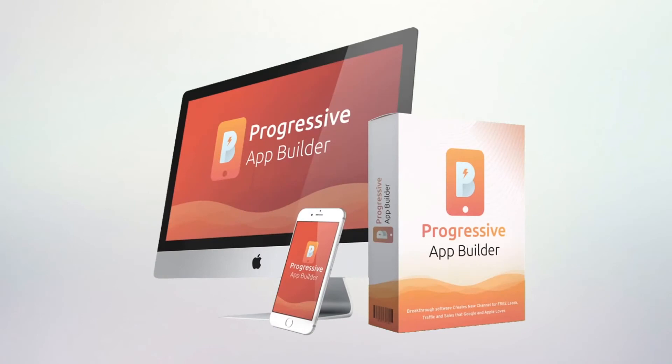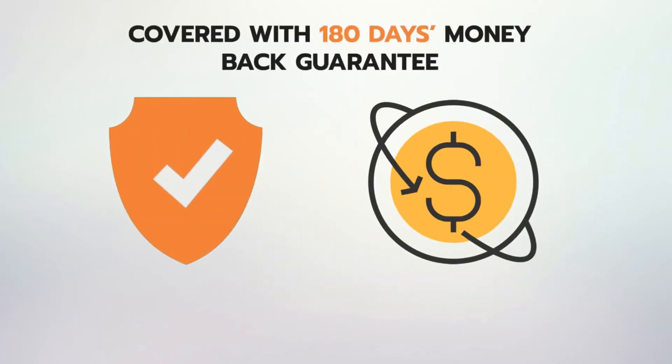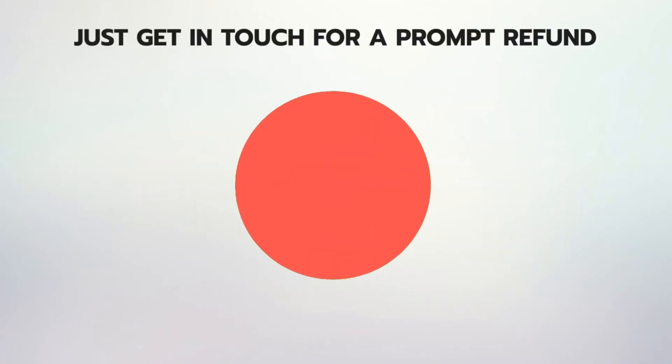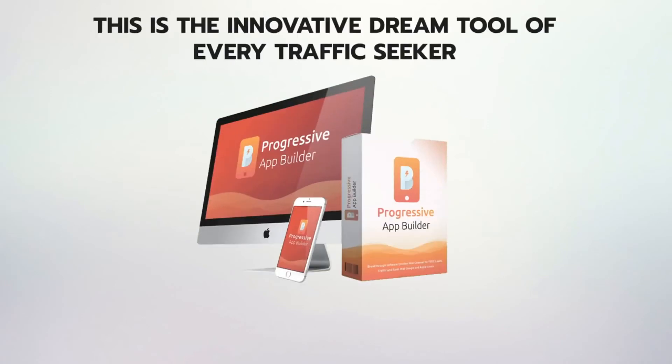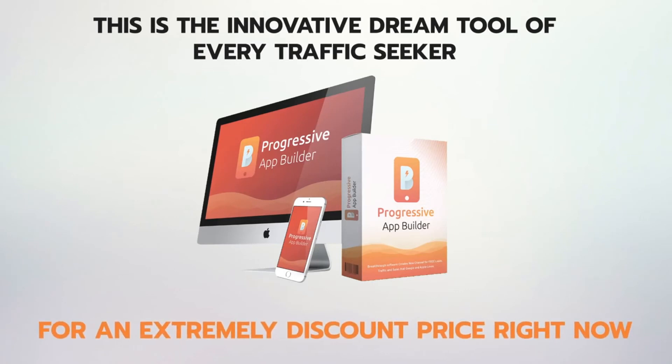Progressive Apps Builder is covered with our rock-solid 180-day money-back guarantee. Which means if it doesn't live up to every claim on this page, just get in touch for a prompt refund. That's how easy it is. This is the innovative dream tool of every traffic seeker — it is here, and it can be yours for an extremely discounted price right now.